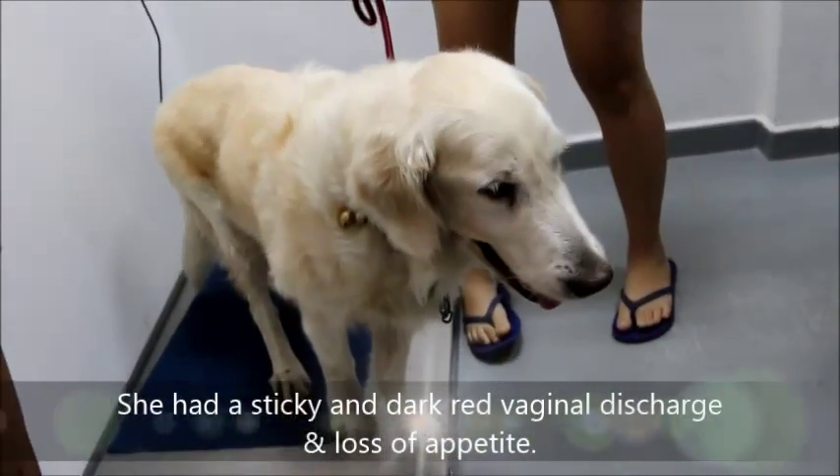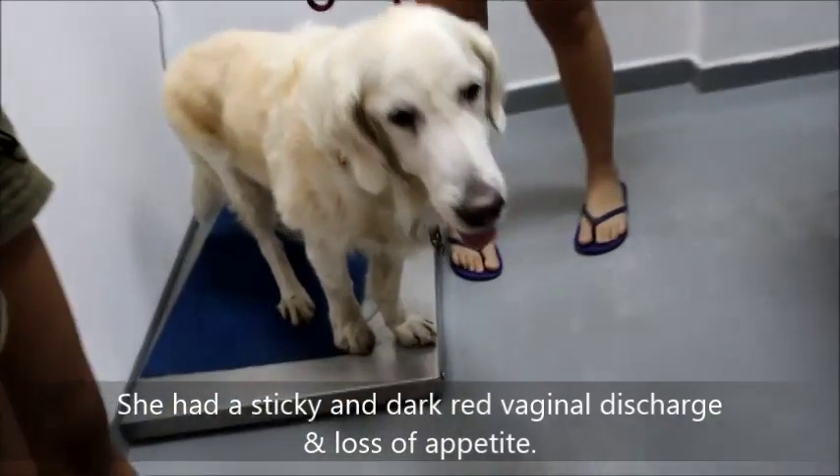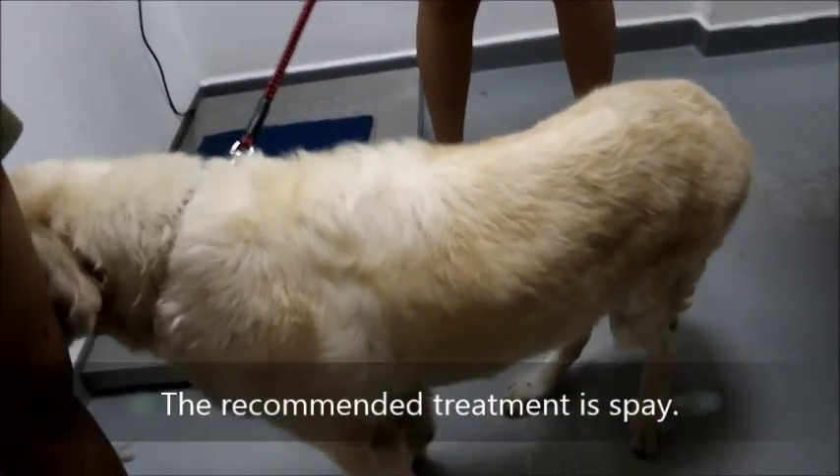History: she had a sticky and dark red vaginal discharge and loss of appetite. The owner brought her in for treatment, and the treatment is spaying.